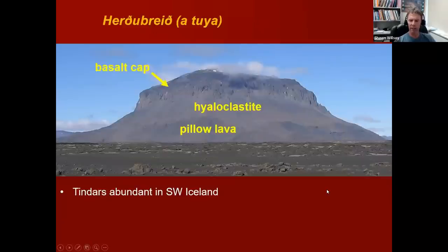Here's a nice classic example of one of these tuyas — a mound feature from these subglacial eruptions. You can see the pillow lavas at the base, the hyaloclastites forming the second layer of the sandwich, and then this basaltic rock capping off the top, forming cliffs near the top of the mountain. This truly is a mountain — probably 2,000 to 3,000 feet tall, maybe 700 to 900 meters in height. These are impressively large landforms in Iceland, and there are places along the south coast where you'll see flat plains punctuated by these large mountains that represent vents formed underneath the ice when the glaciers were much more prevalent.